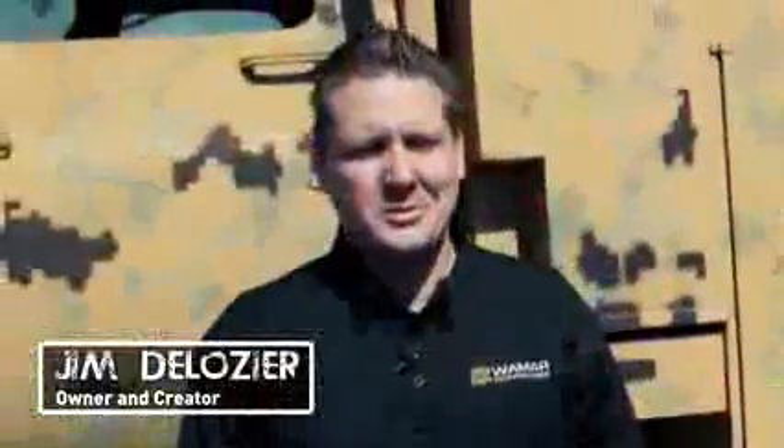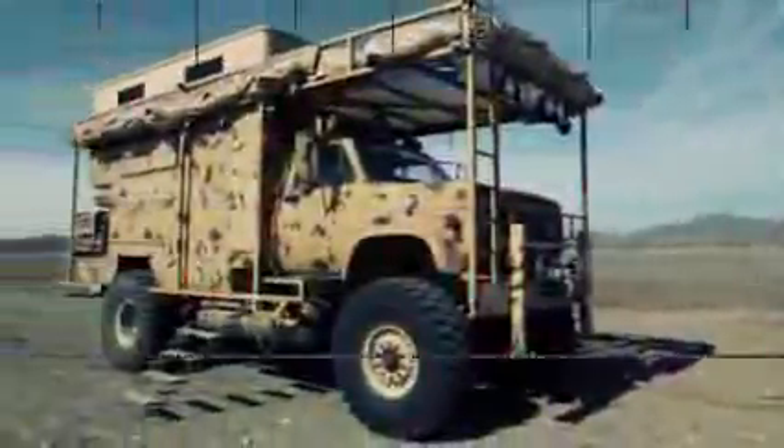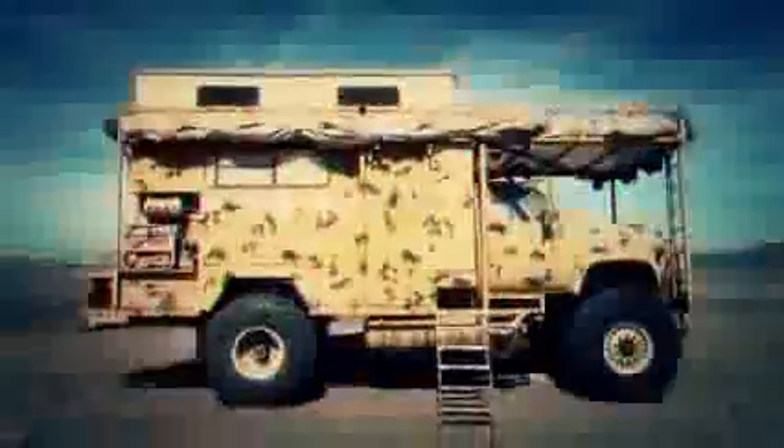My name is Jim Delosier and this is The Survivor Truck. The idea behind The Survivor Truck was to build a vehicle that no one else had built yet — a combination of what everyone else had tried to do, to satisfy all those gaps that they just weren't able to cover.